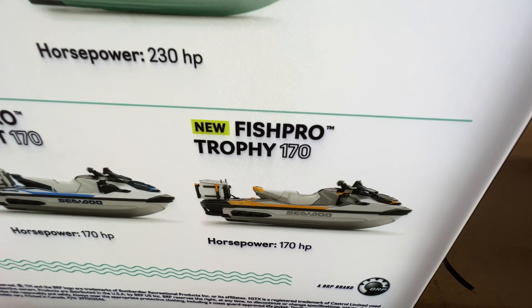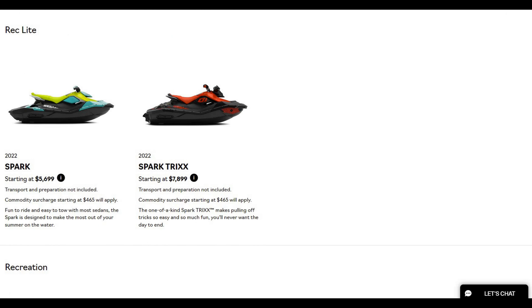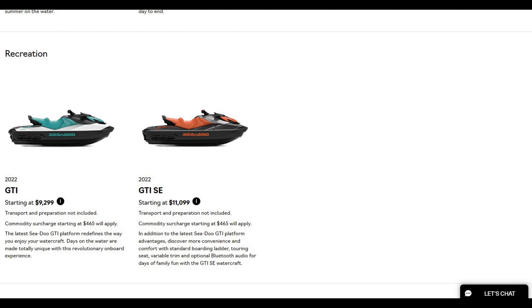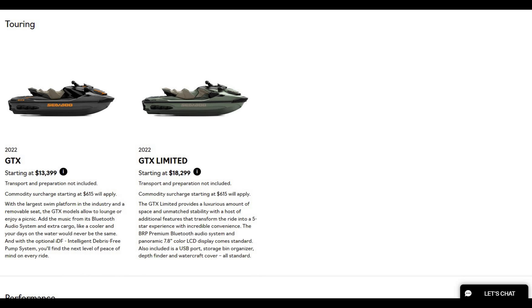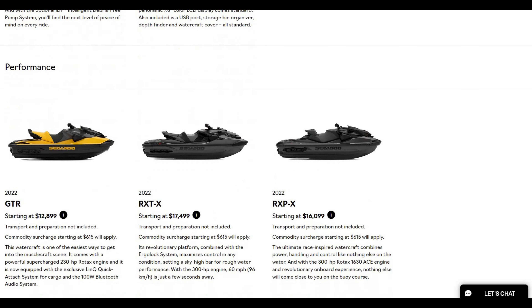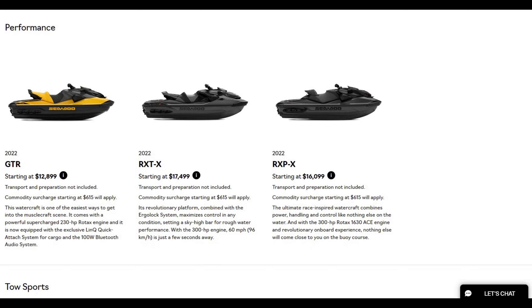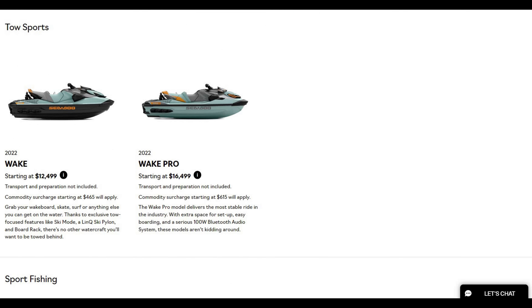Let's get started. We've got the Spark at $5,699 that gets you onto a watercraft. The Spark Trixx at $7,800, the GTI just under $10,000, and the GTI SE at $11,000 — two nice touring units. The GTX at $13,000, GTX Limited at $18,299 with the big engine. On the performance side: the GTR just under $13,000, the RXTX at $17,200, and the RXP over $16,000.